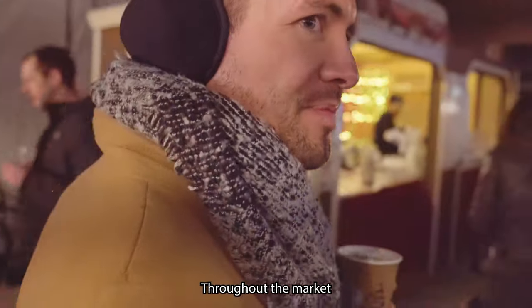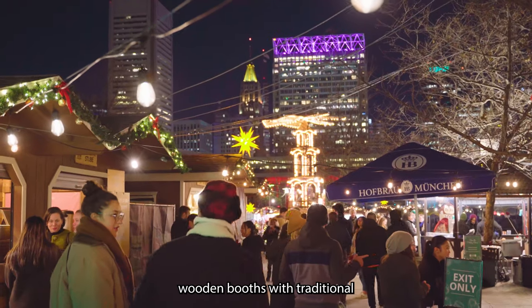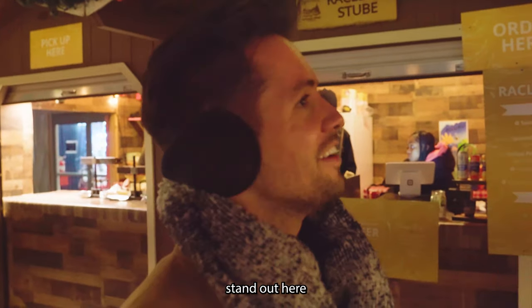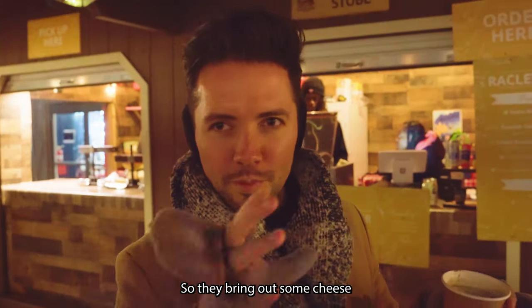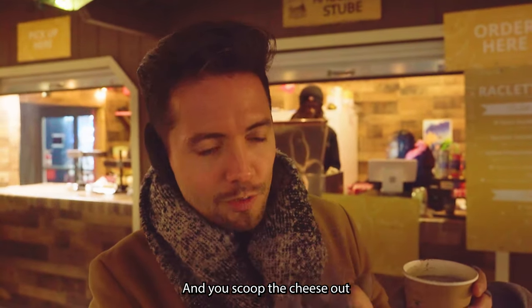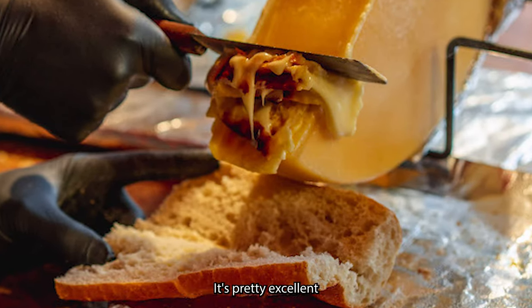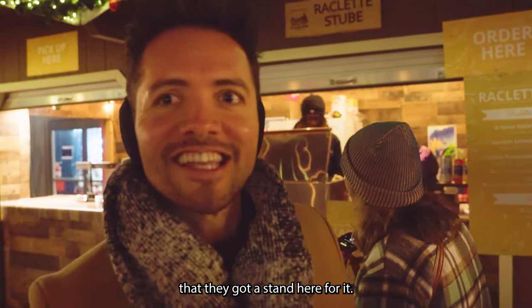It's unexpected, but it's great. Throughout the market you'll find traditional German wooden booths with traditional food, drinks, and sweets. We found a raclette stand — they bring out some cheese, it's melted, and you scoop it out with your vegetables or meats and eat it all together. Pretty excellent that they got a stand here for it.